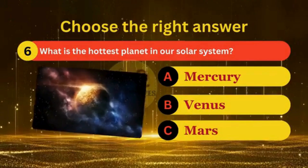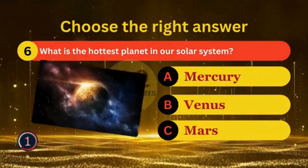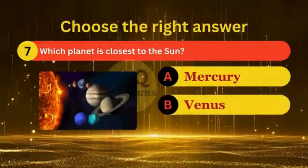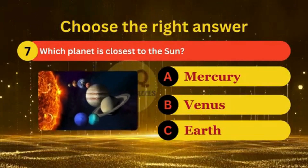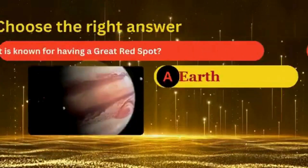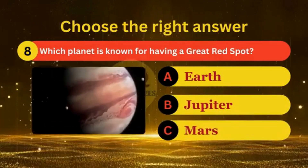What is the hottest planet in our solar system? Which planet is closest to the sun? Which planet is known for having a Great Red Spot?